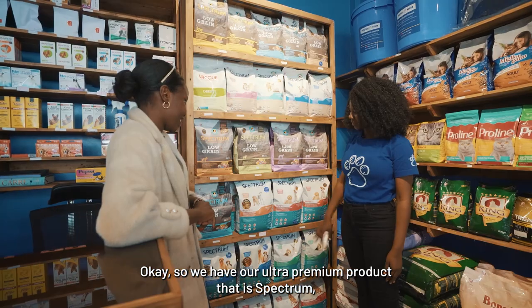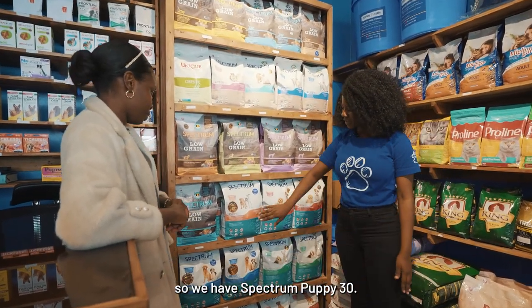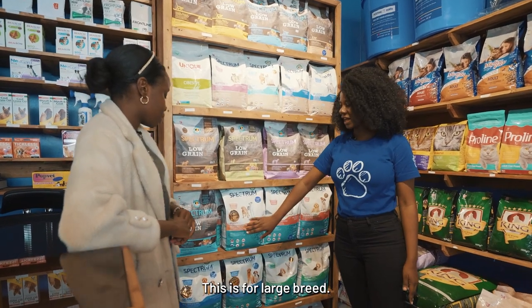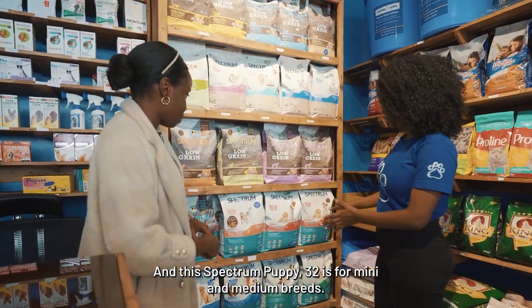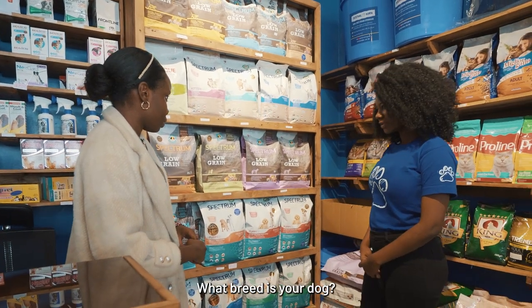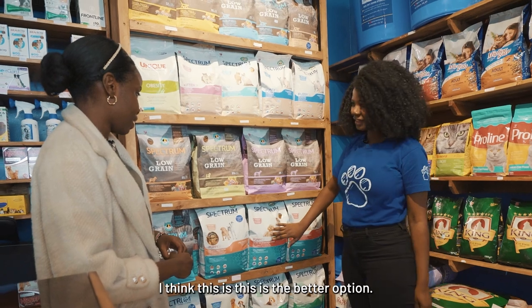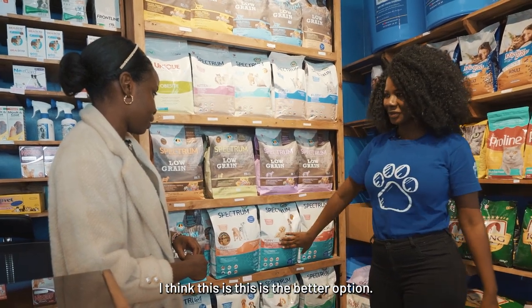So we have our ultra-premium product, Spreadcham. We have Spreadcham Puppy 30, which is for large breed, and Spreadcham Puppy 32 which is for mini and medium breed. What breed is your dog? It's a Maltese. So it fits here — this is the better option.